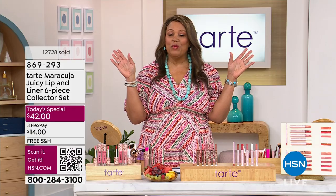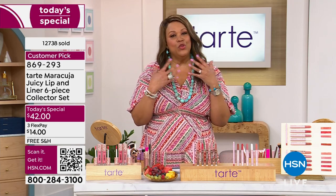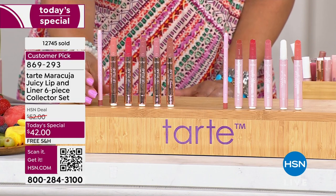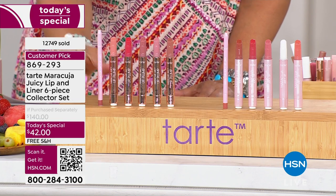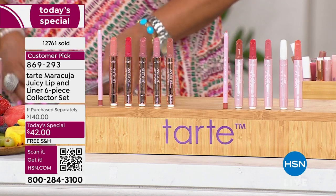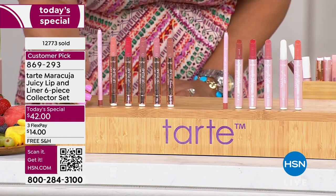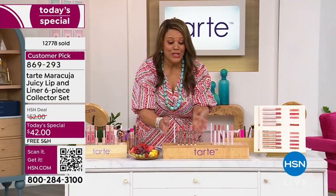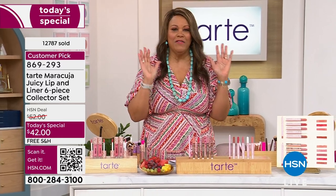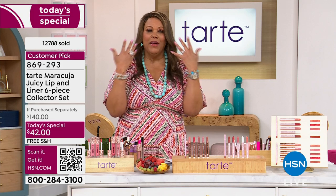Y'all better get to kissing somebody — kiss your grandbabies, kiss your friends, your significant other. What matters is you will look kissable and you will feel so pretty. Remember: $140 value, saving $98 today. I don't want you to ever buy these separately. One deal only, free shipping — I'm going to give you all six pieces for $42. You're going to save $98. Your flex pay today is $14. You can't get a hamburger and fries for that. I always have this in my bag — don't leave the house without a little gloss and a little plumpness.